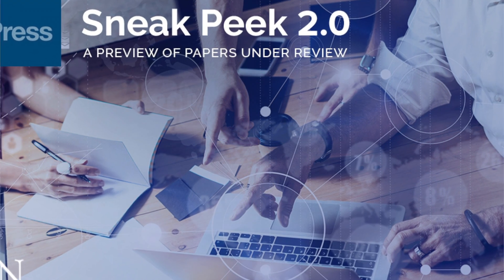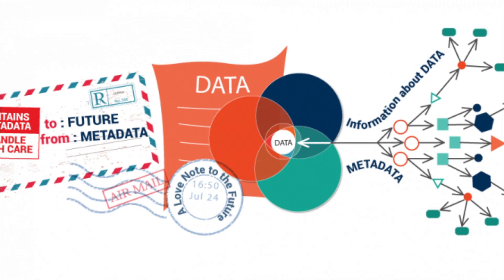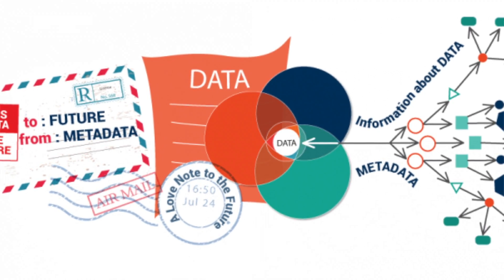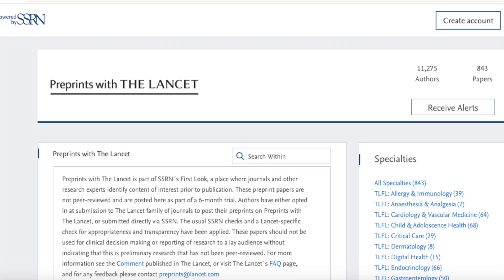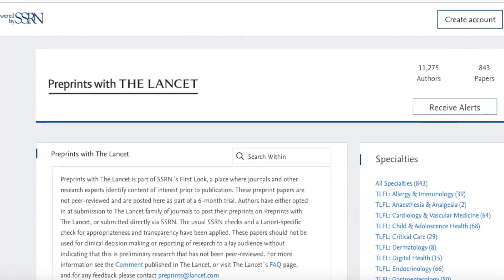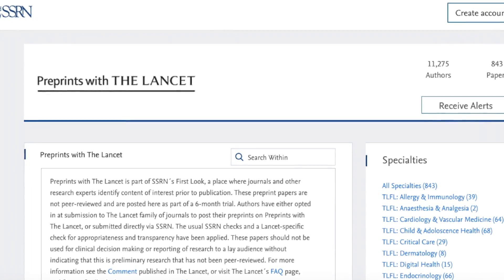Sharing the latest early-stage research on First Look begins with generating content. Your journal team notifies authors about First Look, encourages their participation, and collects the PDFs and metadata for their First Look papers. From there, SSRN will work with your journal team to create an ongoing workflow process for uploading and processing those papers. Finally, the papers are loaded on your branded First Look page, hosted by SSRN.